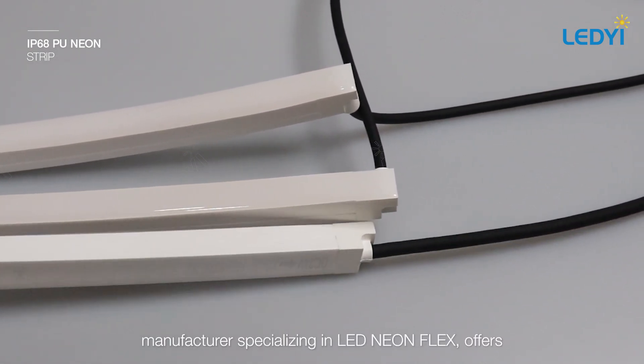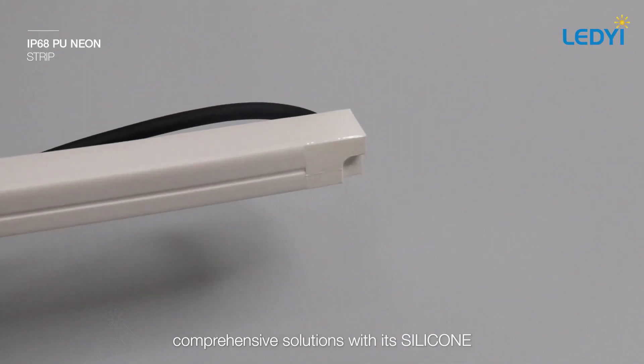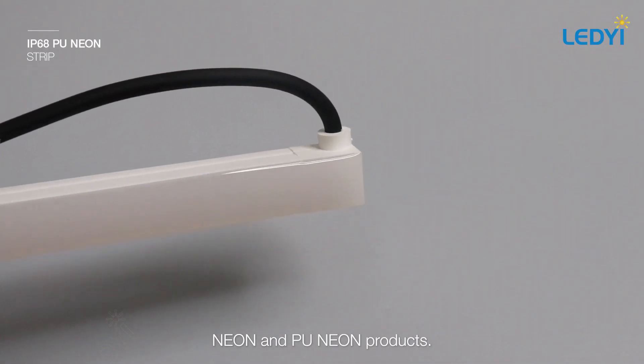Leti Lighting, a professional manufacturer specializing in LED Neon Flex, offers comprehensive solutions with its silicone neon and PU neon products.